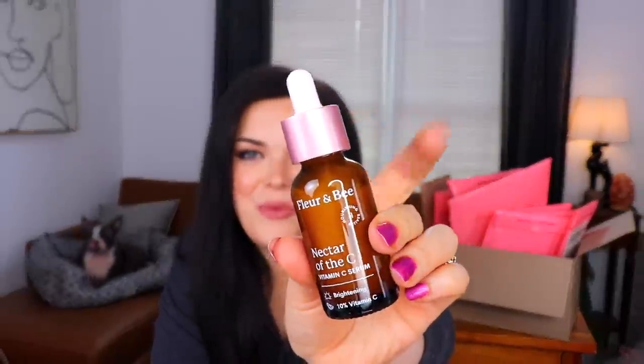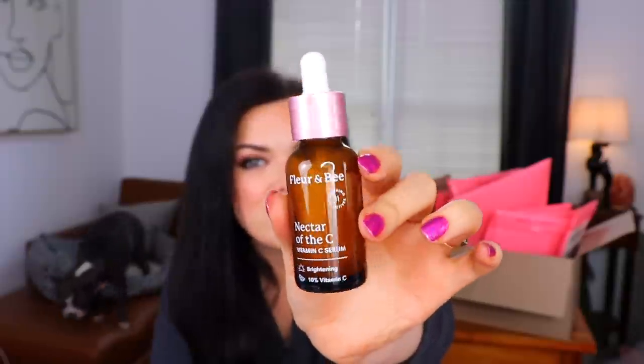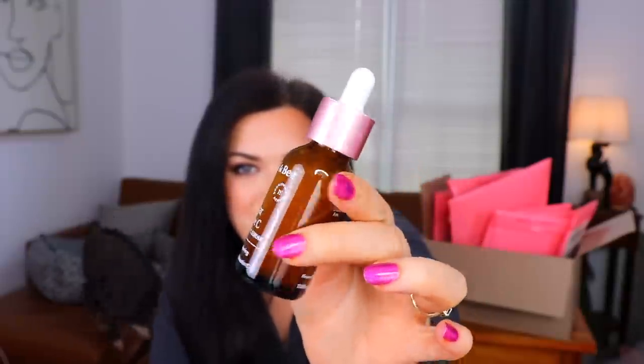This has 11 nourishing actives in it including vitamin C, jojoba oil, and a whole bunch of other fun stuff. I'm really excited to see what the bottle looks like — I feel like with a name like Fleur & Bee, the bottle should be cute. The bottle is okay — a little pink cap with an amber bottle. The inside looks really milky, like a very milky serum. It's for brightening. That poked me — it stabbed me just a little bit. Let's see what the next item is.